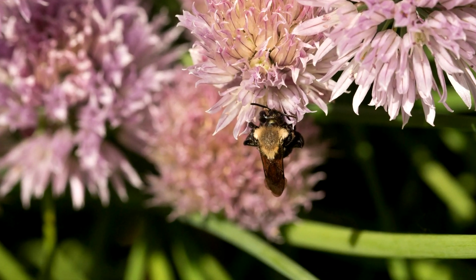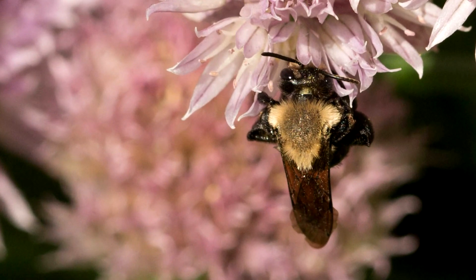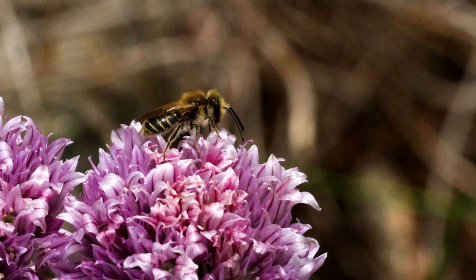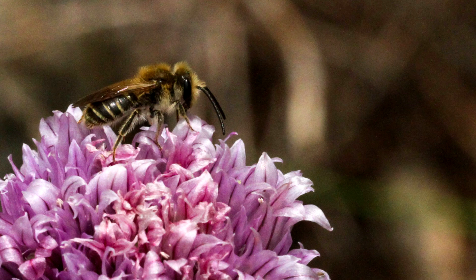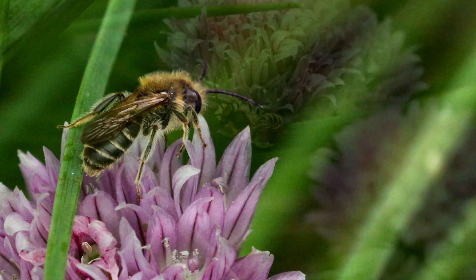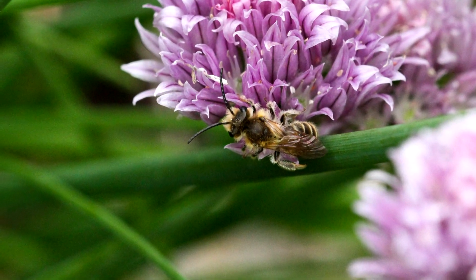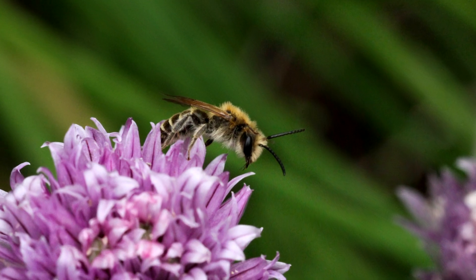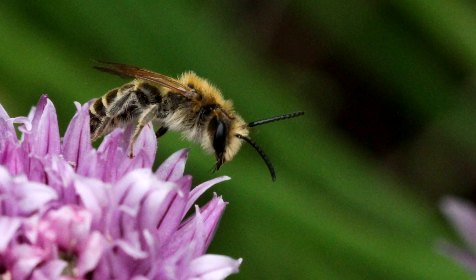It's hardy to zone 4, reaches a height of 1 to 1.5 feet, blooms in May and June, and the globular flower clusters sit on stems that rise above the foliage. It thrives in rich organic matter, well-drained soil, in full sun, is tolerant of deer and some drought, and it tends to self-seed in the garden.